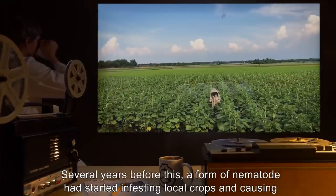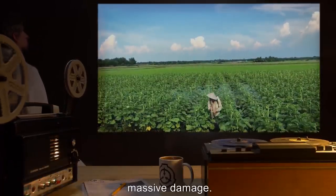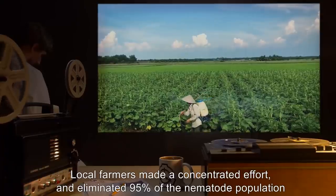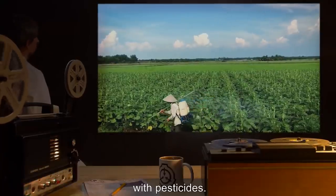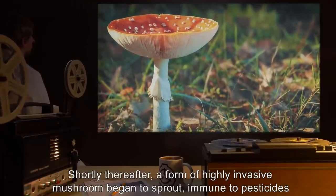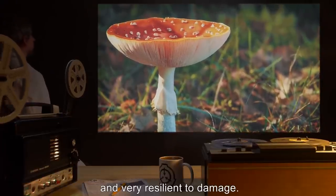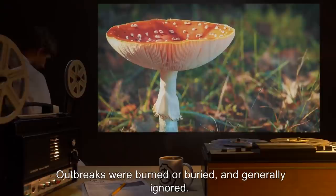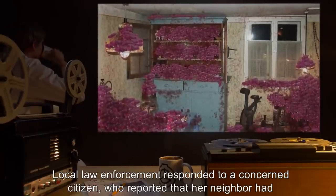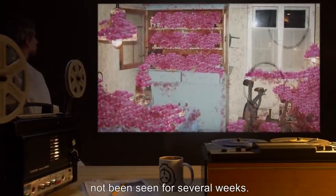Several years before this, a form of nematode had started infesting local crops and causing massive damage. Local farmers made a concentrated effort and eliminated 95% of the nematode population with pesticides. Shortly thereafter, a form of highly invasive mushroom began to sprout, immune to pesticides and very resilient to damage. Outbreaks were burned or buried and generally ignored. Local law enforcement responded to a concerned citizen who reported that her neighbor had not been seen for several weeks.